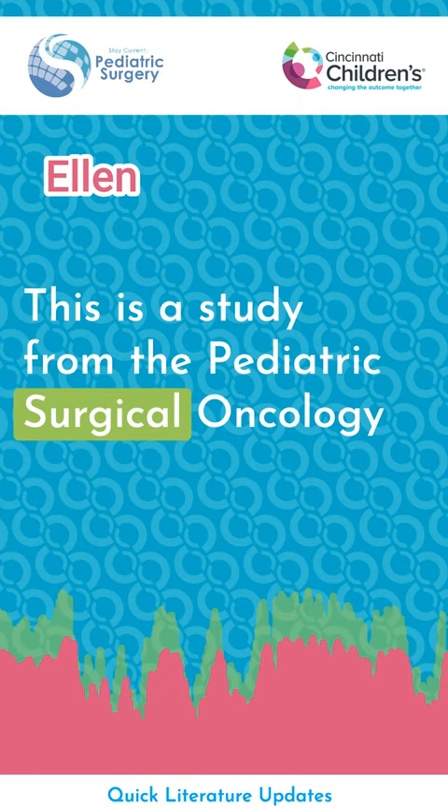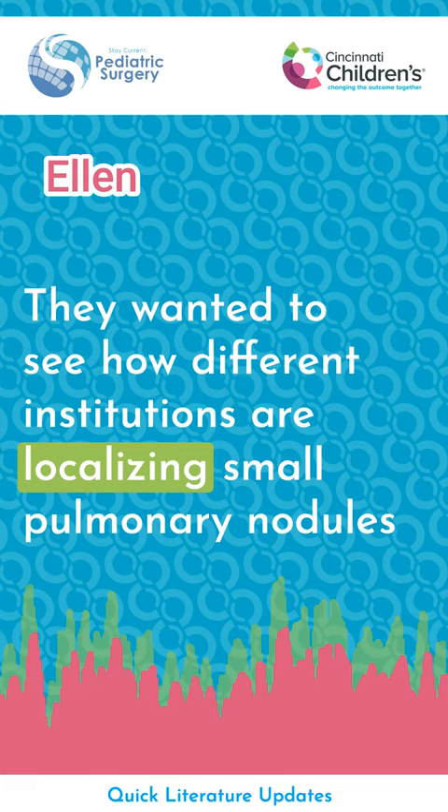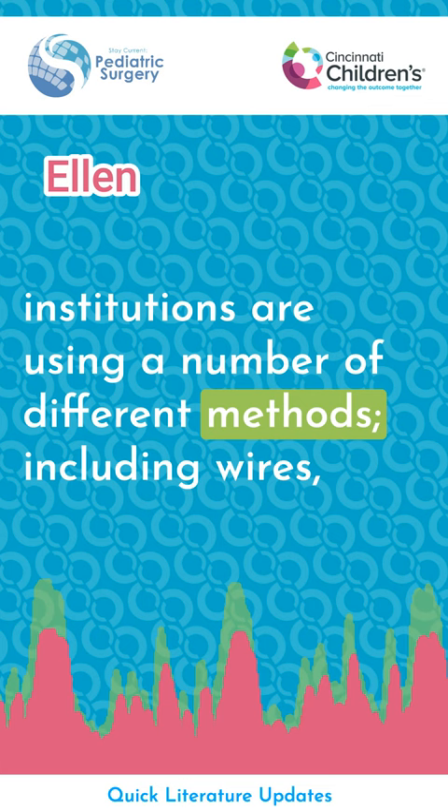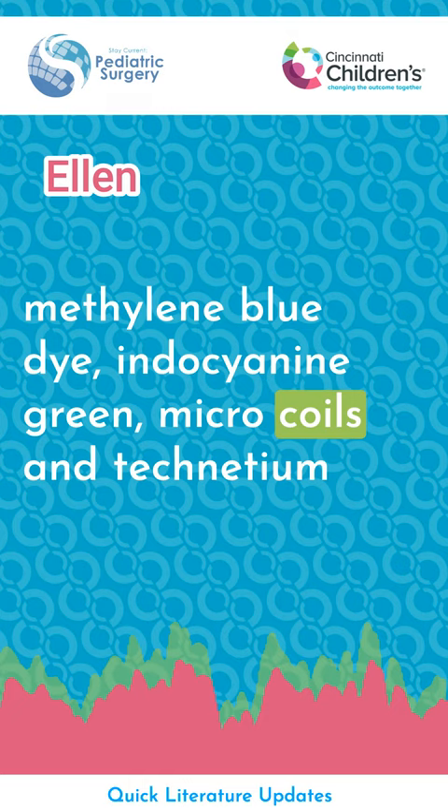This is a study from the Pediatric Surgical Oncology Research Collaborative, or PSORC. They wanted to see how different institutions are localizing small pulmonary nodules in kids and if they have different outcomes based on the methods. They did a review at 15 hospitals and found that different institutions are using a number of different methods, including wires, methylene blue dye, indocyanine green, microcoils, and technetium-99, and different combinations of those methods.